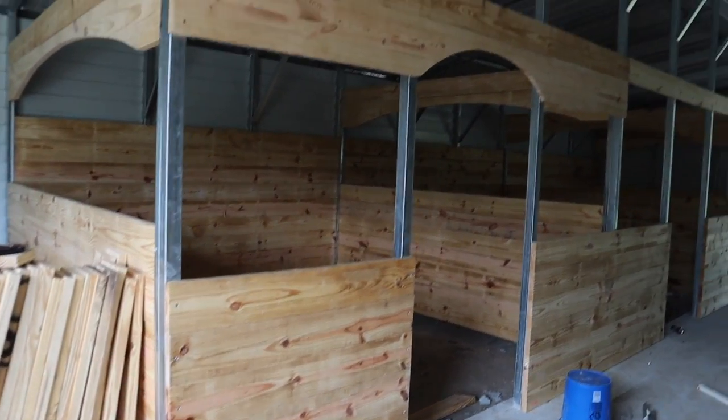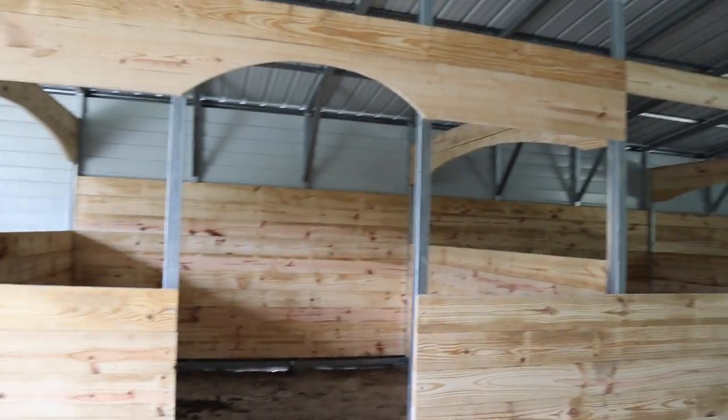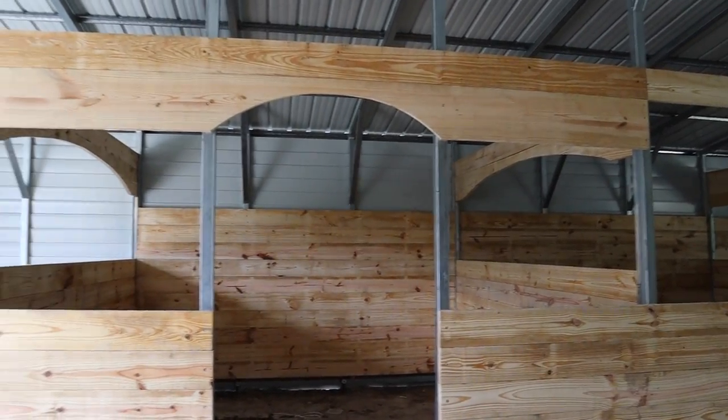Oh my gosh you guys, look at it! We have our first arch and it looks so good. So obviously we went with the arch above the door — and just look at it, it looks so stinking cute! I love it, oh I'm so excited!